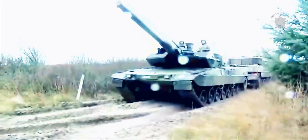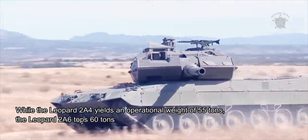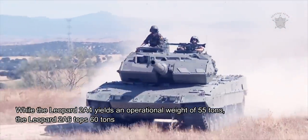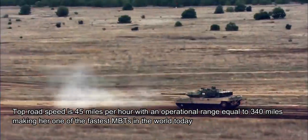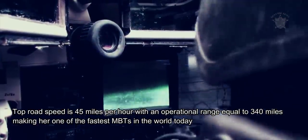The vehicles are suspended upon a torsion bar spring suspension system utilizing hydraulic dampeners. While the Leopard 2A4 yields an operational weight of 55 tons, the Leopard 2A6 tops 60 tons. Top road speed is 45 miles per hour with an operational range equal to 340 miles, making her one of the fastest MBTs in the world today.